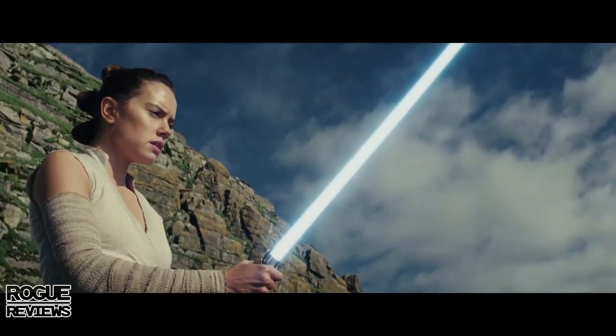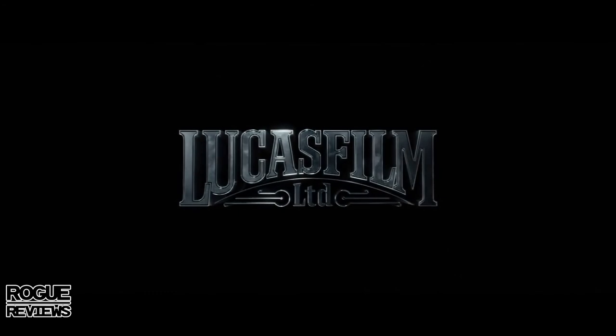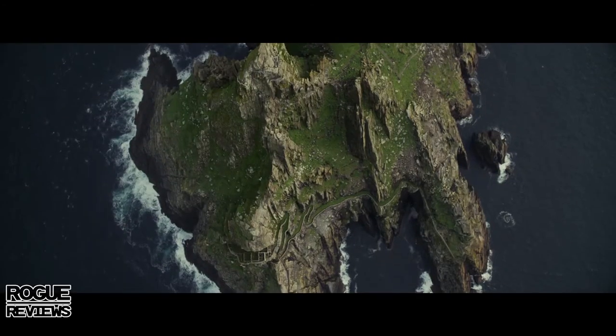We get cuts to Rey — so when Snoke says 'something truly special,' is he talking about Kylo or about Rey? I think it's a bit of both actually. Great score, Lucasfilm logo, great overhead shot of Ahch-To.